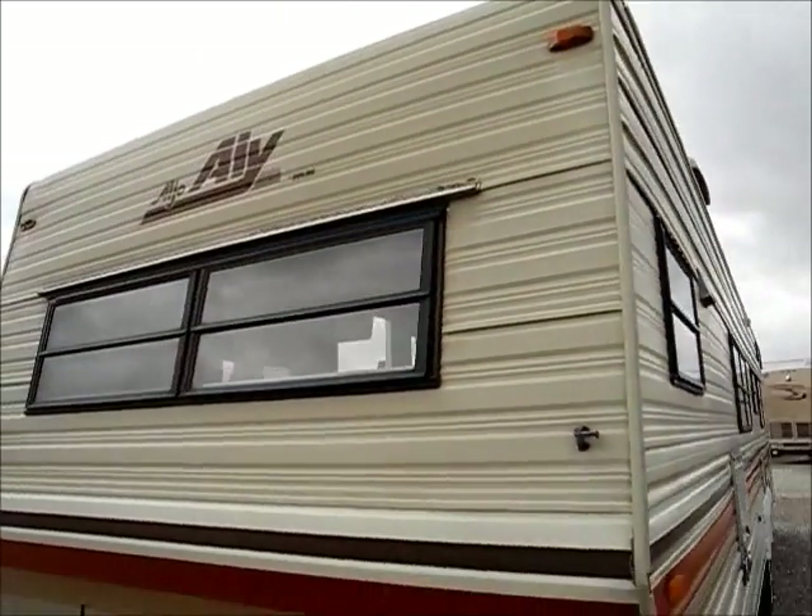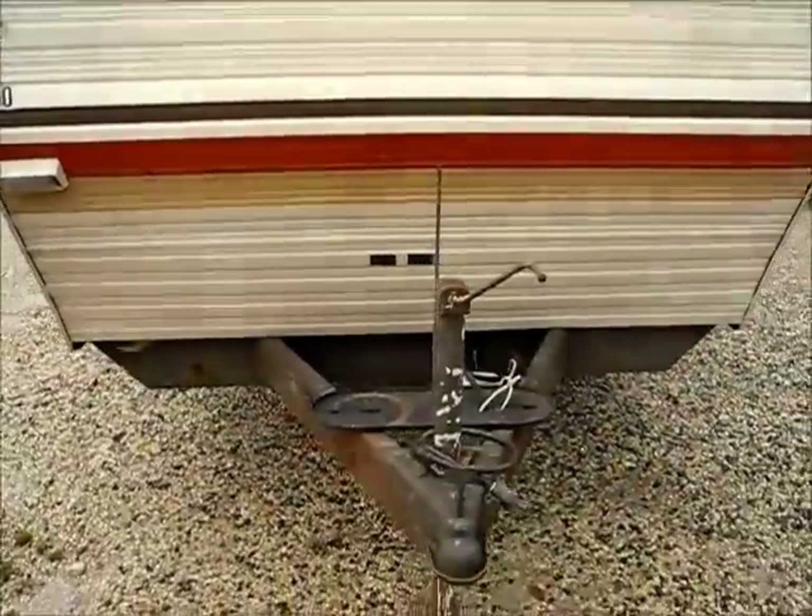The front looks pretty good, it's not damaged. And this is number 150.